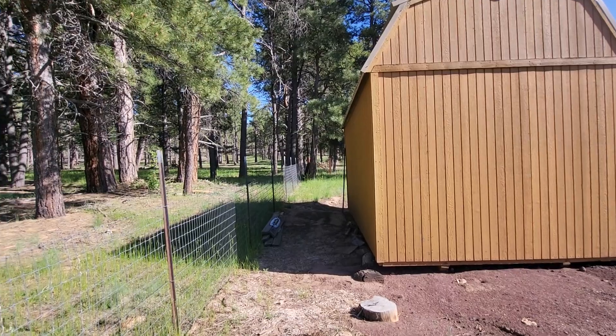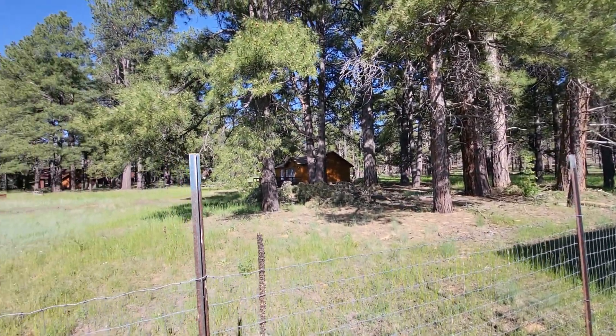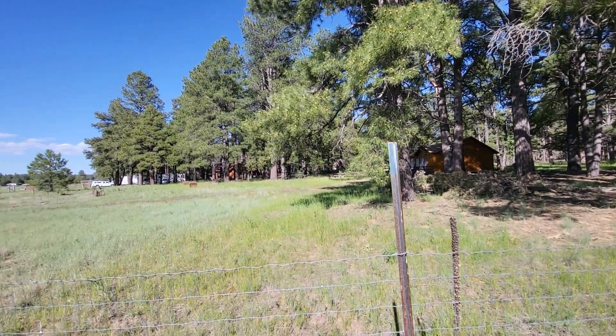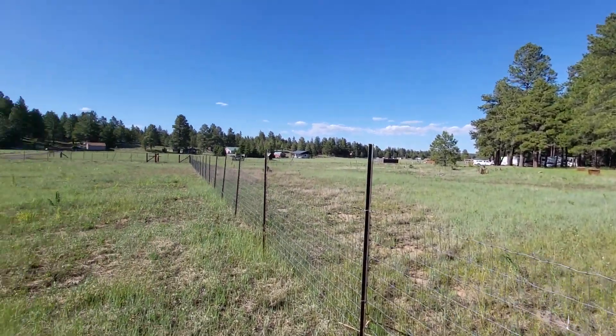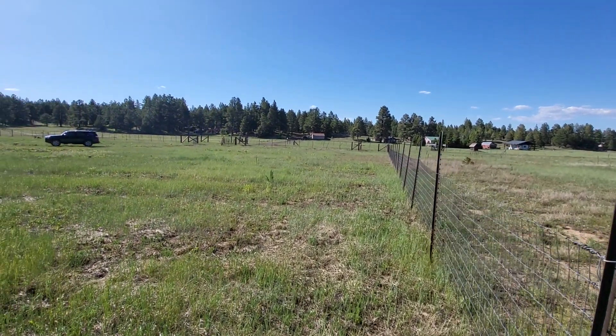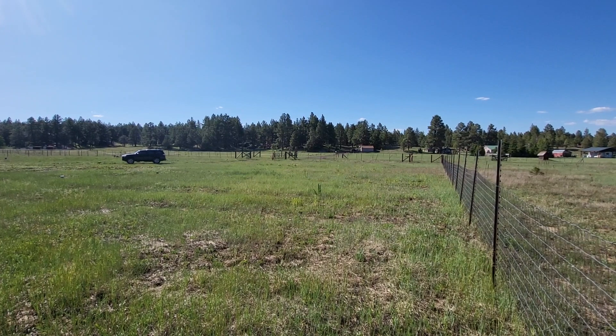Okay, so the eastern fence line — there's a cabin, and another one about two lots down. Pretty nice level lot. A little chipmunk scurrying along.